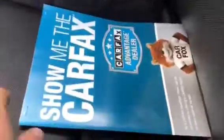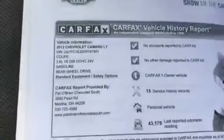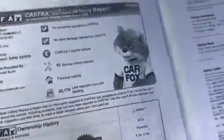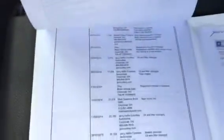We do provide a full Carfax with each and every one of our vehicles. This one here was a one-owner vehicle — a personal-owned vehicle. Anytime it's ever been into a major dealer for any servicing or a Carfax-reporting service department, it is reported here. This is the build sheet on the right-hand side. If you have any questions at all, please do not hesitate to call me.